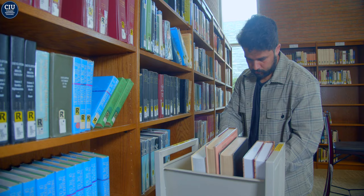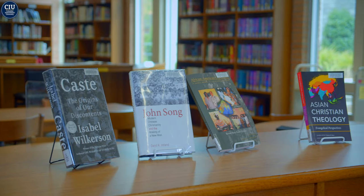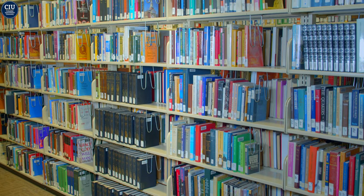The library's goal is to provide ministerial and professional resources to support the mission and academics here at CIU. Our employees are happy to help you find whatever you're looking for. Our first floor houses the reference and circulating sections, biblical resources, and even a free bookshelf.